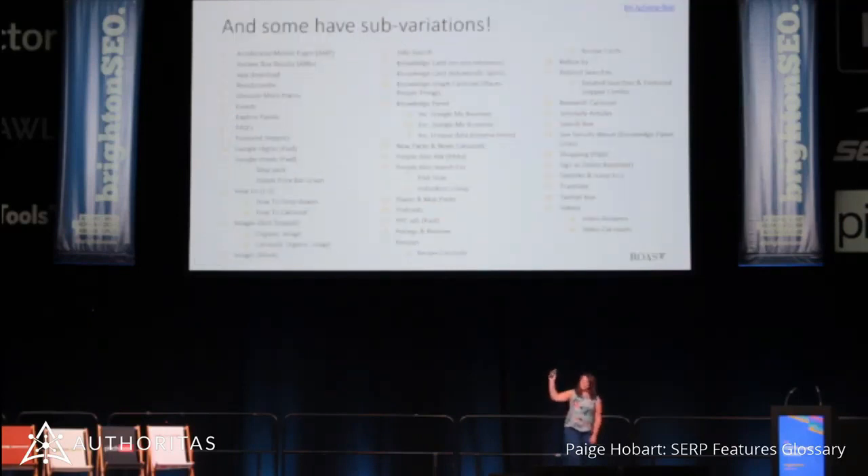This is the full list. There's a bit.ly link at the top if you want the full glossary. But some of these have sub-variations. If you think of a knowledge panel, on desktop that's on the right-hand side. But on mobile, that shifts to be at the top. So the tools that we're using, a lot of them can figure out that that was still a knowledge panel, even though it moved.